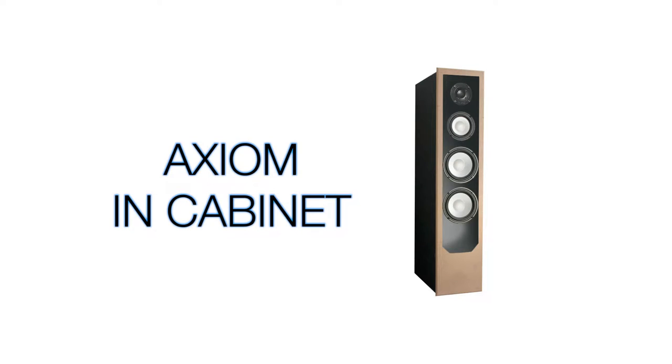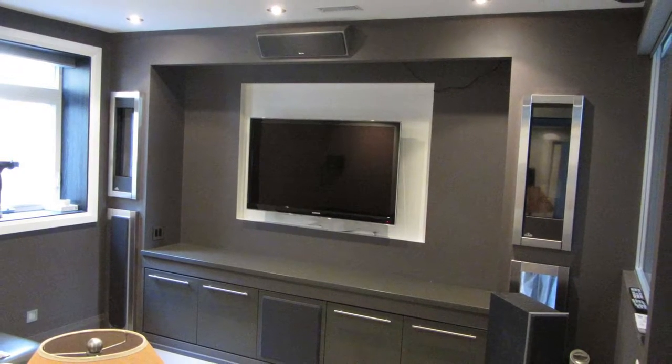All of the Axiom floor standing speakers and large center channel speakers are available in what's known as an in-cabinet version. This means that if you're having a custom cabinet built, you can have the speakers made to fit right into the cabinet. If you have a false wall, that's another application where an in-cabinet speaker can be put into the false wall and everything is flush with the wall.